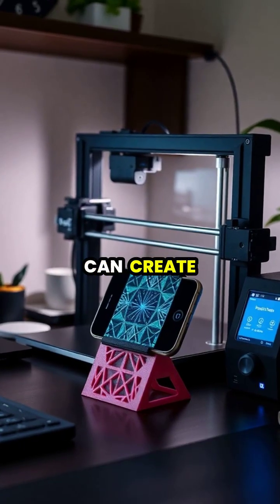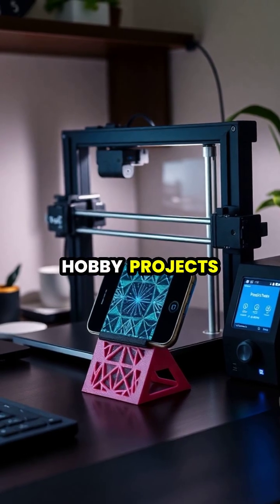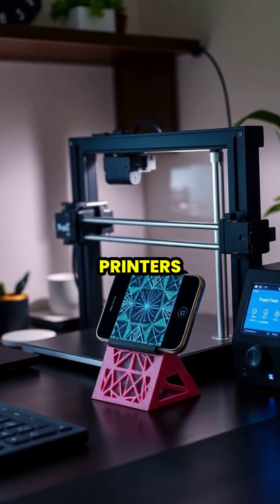Home users can create custom products, from simple household items to complex hobby projects, using affordable desktop 3D printers.